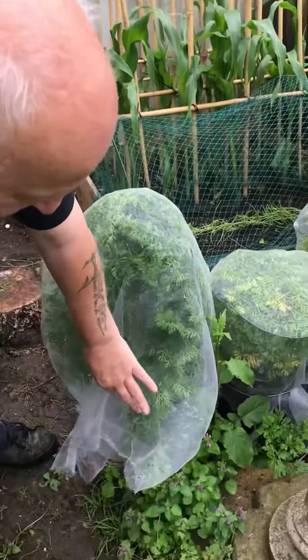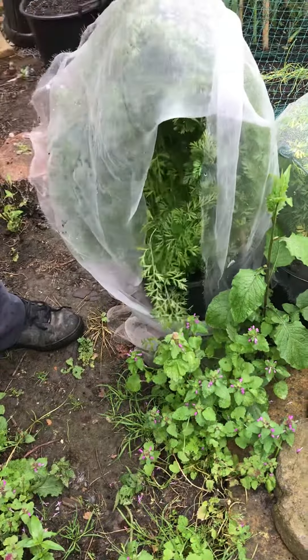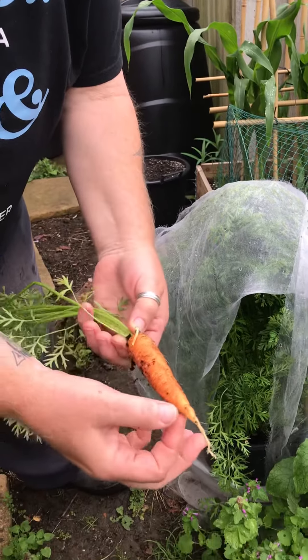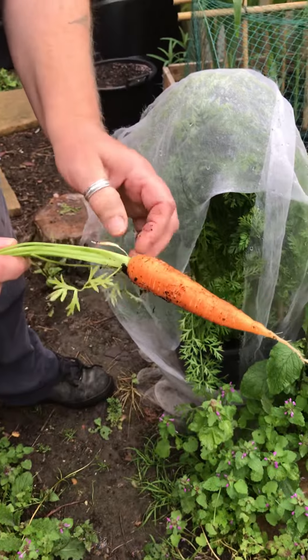We cover these over with netting because there's a little critter called the carrot root fly. If you've ever grown carrots, you'll start to see at the bottom you get black and there's little bugs boring their way through. We don't like bugs boring their way through.